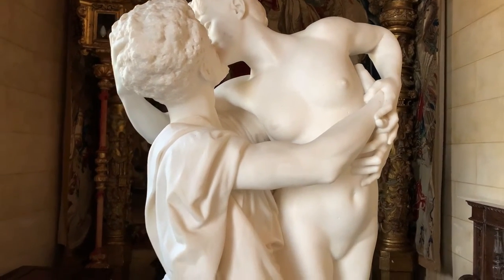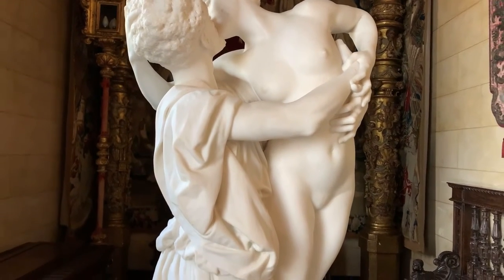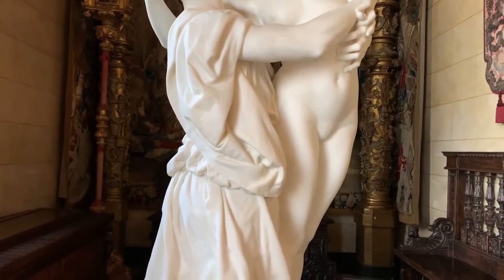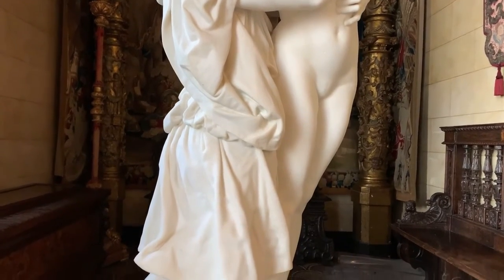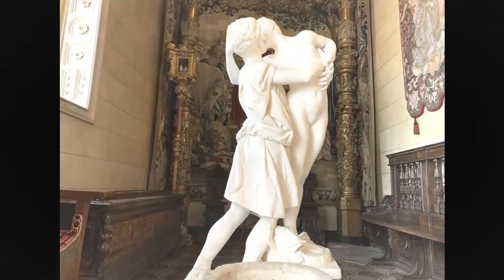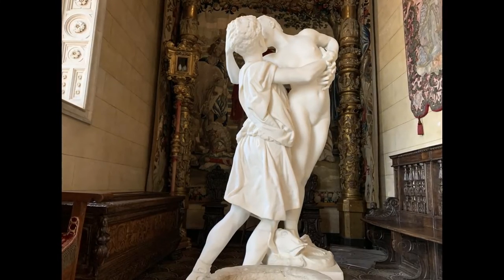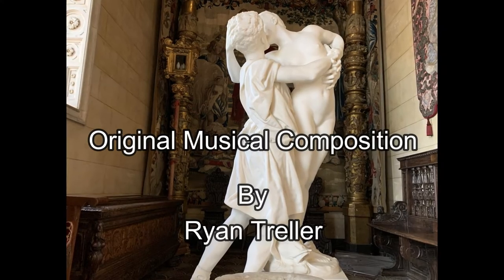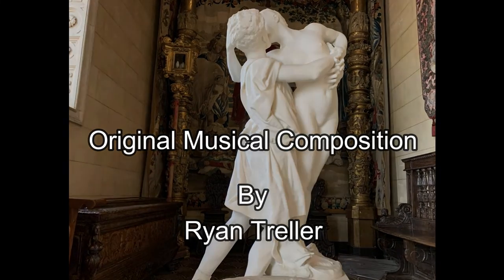Only traces of the color remain. There are three other artworks by Jean-Léon Gérôme in Hearst Castle: two paintings of Napoleon invading Egypt on the fourth floor, and a statue of Anacreon in the Lower South Duplex sitting room. I'll be sharing the Anacreon sculpture in another segment. Thank you.